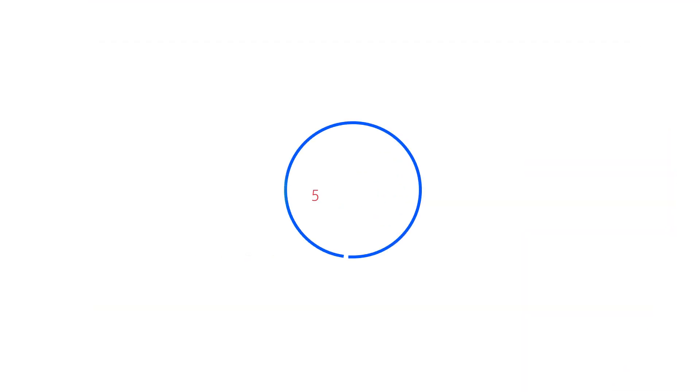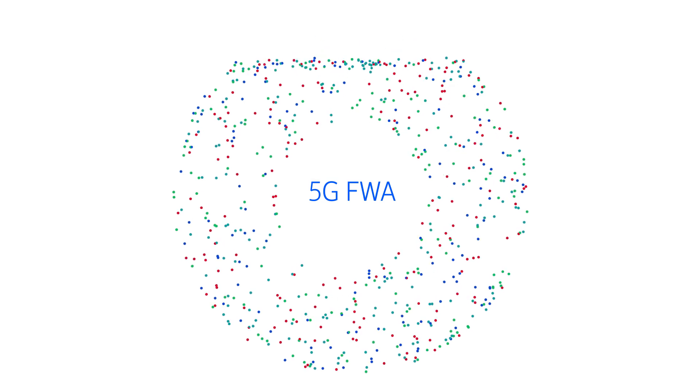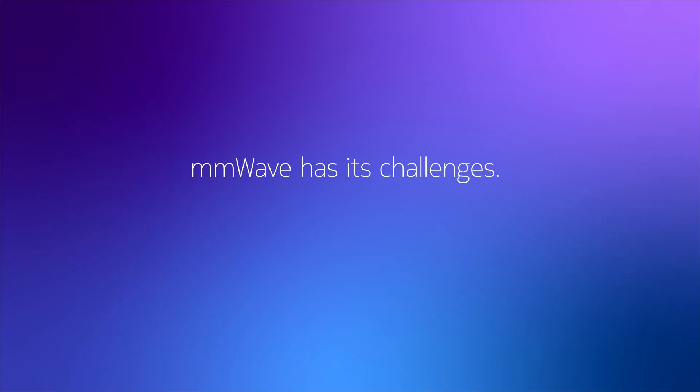The arrival of 5G means fixed wireless access is thriving, with 5G midbands at the heart of its success. Adding millimeter wave to the mix would see operators reach a whole new level, tackling data congestion with eight times more spectrum than midbands. But millimeter wave has its challenges. The good news is we can now overcome them.